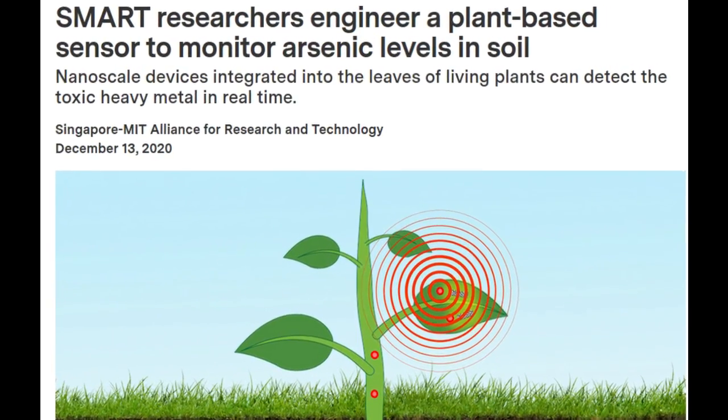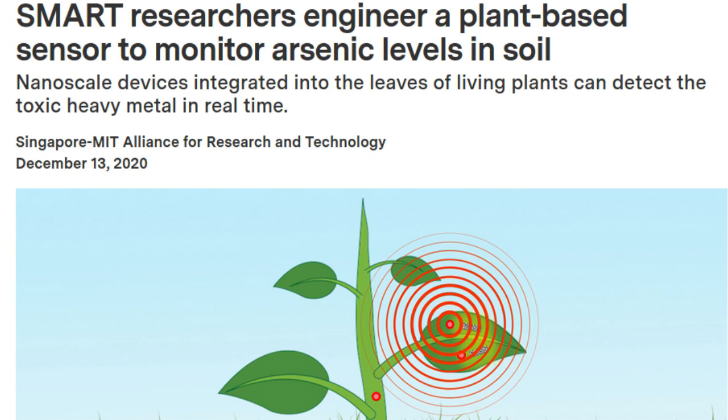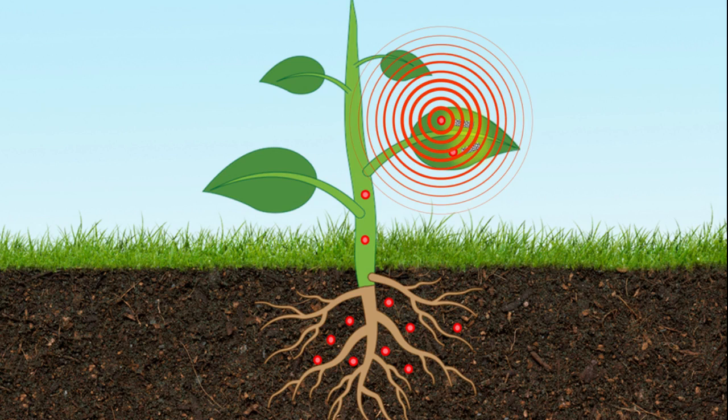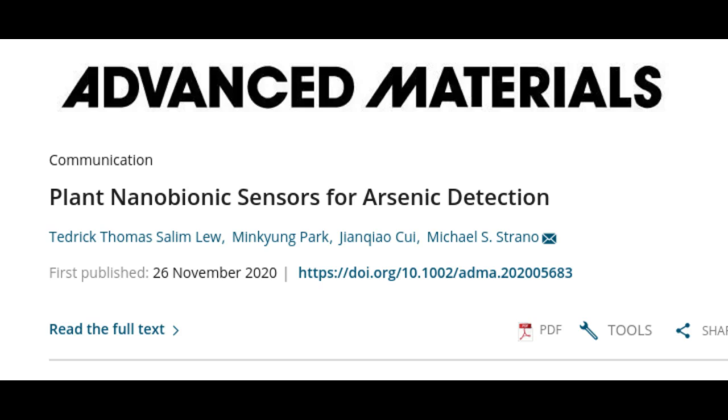Scientists from MIT's research enterprise in Singapore have engineered a novel type of plant nanobionic optical sensor that can detect and monitor, in real-time, levels of the highly toxic heavy metal arsenic in the underground environment. This development provides significant advantages over conventional methods and will be important for both environmental monitoring and agricultural applications to safeguard food safety, as arsenic is a contaminant in many common agricultural products such as rice, vegetables, and tea leaves. This new approach is described in a paper titled 'Plant Nanobionic Senses for Arsenic Detection,' published in the journal Advanced Materials.